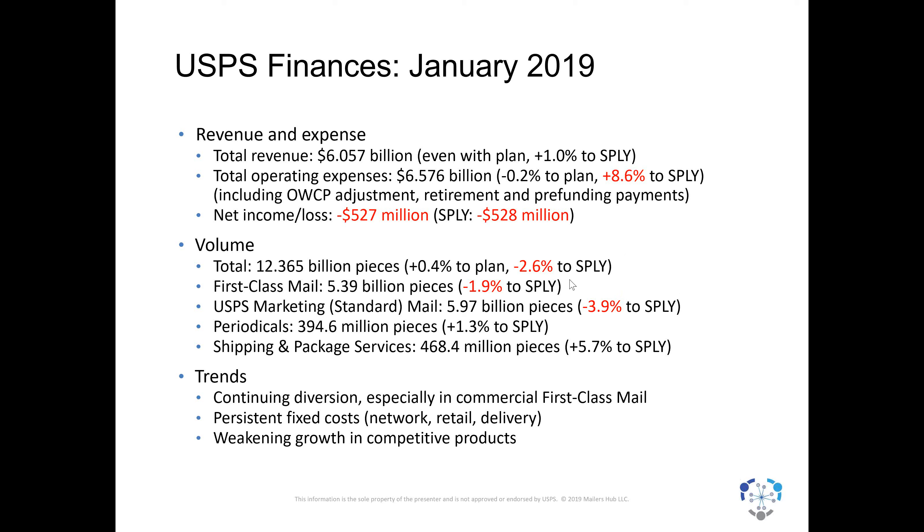First class continues to ebb. Single-piece first class — what you or I use to send bills and cards — is dropping faster than commercial first class. Periodicals had an unusually good month. Marketing mail was down. Shipping and package services, the consistent bright spot, was up almost 6%. What's driving this is continuing diversion of mail to electronic media. The problem is fixed costs: the network still serves 155 million or more addresses every day, six days a week, but fewer pieces are being carried to those destinations. So the cost of delivery is being borne by fewer and fewer pieces. You still have post offices, facilities, and people — all fixed costs.